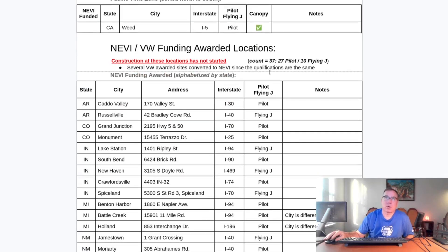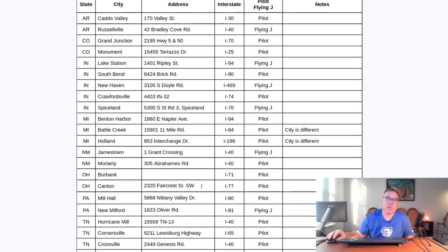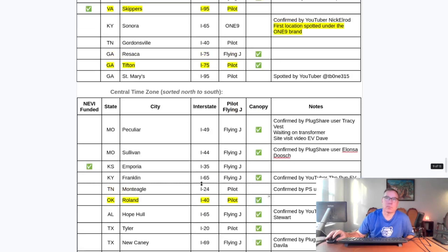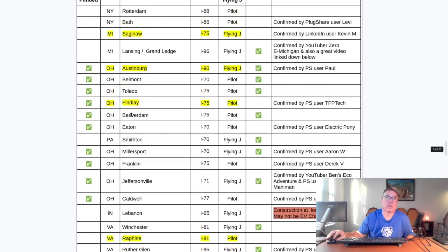Now let's talk about NEVI funding. This number has gone down because once a site goes under construction, I move it out of this table and put it into the other table. Looking at the ones under construction: Skippers, Virginia is a NEVI site; Findlay, Ohio is a NEVI site; and Austinburg, Ohio is a NEVI site. What that means is the build costs for the location are being distributed from the federal government's NEVI program.